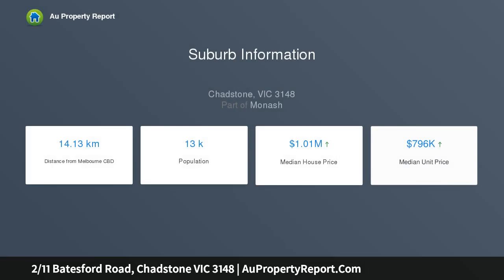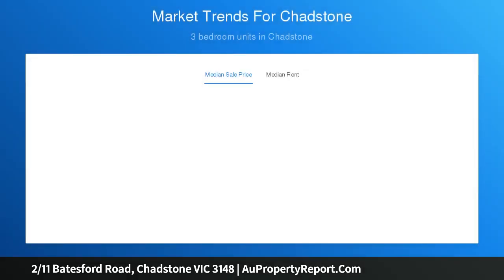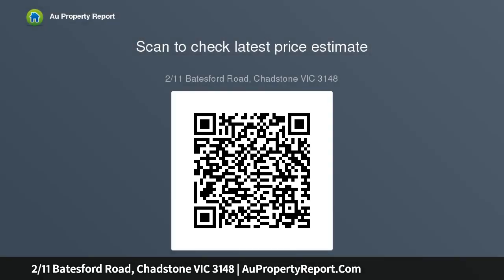Melbourne's CBD can be reached in minutes, while Chadstone's shopping centre is easily within walking distance. Growing families will also benefit from the property's proximity to numerous reputable primary and secondary schools, while green spaces abound in the form of golf courses, reserves and parkland.